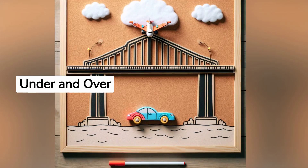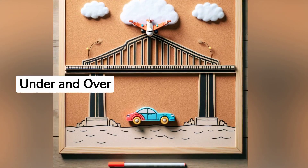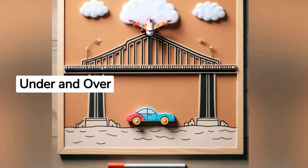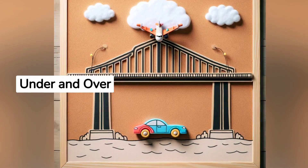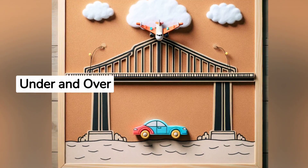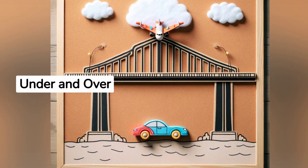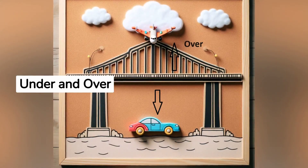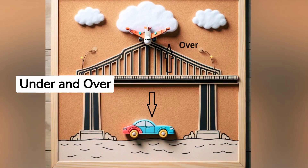Where did the car go? It's under the bridge. And where is the airplane? It's over the bridge. Can you put your hand under something, like a pillow, and then put something on your head? Let's try together. Great job. The car is under just like your hand was, and the airplane is on just like your hat.